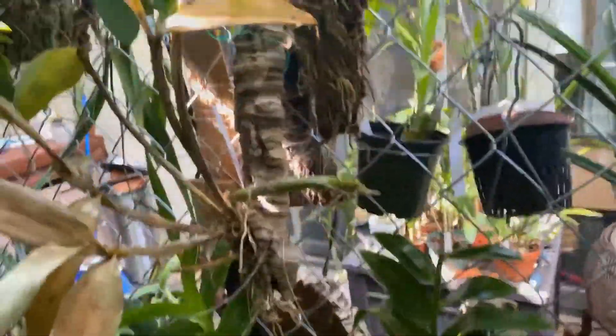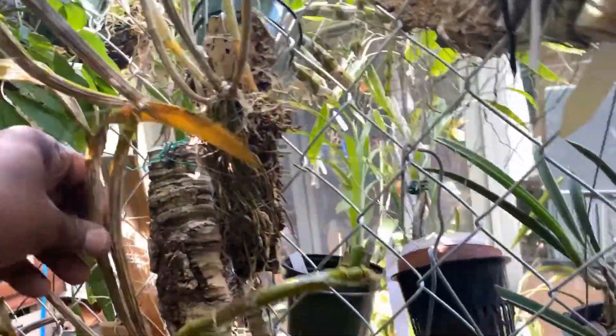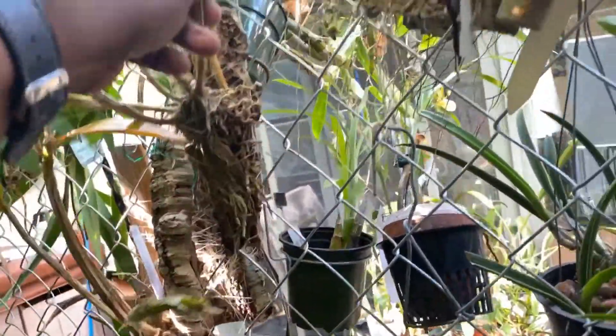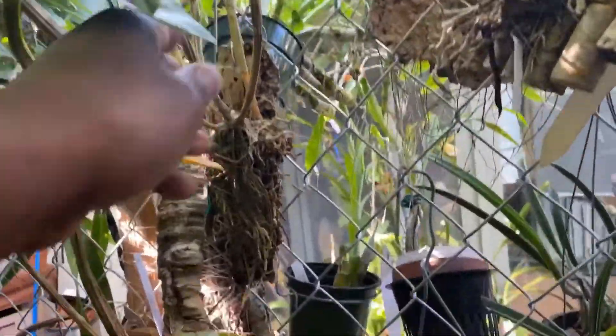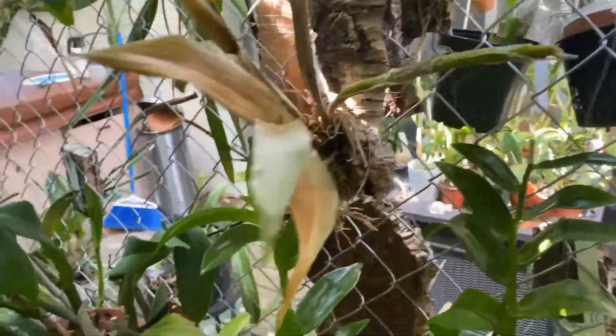I'm really sad about these — I've moved these dendrobiums, Gerald McGrath I believe that's what it is, hoping that maybe they were just getting too much sun. Because it was growing and then the growths died, so we'll just see what ends up happening.